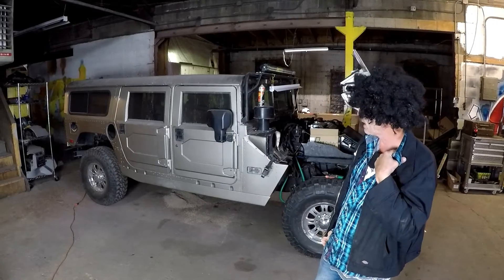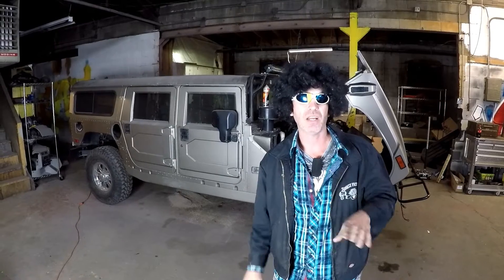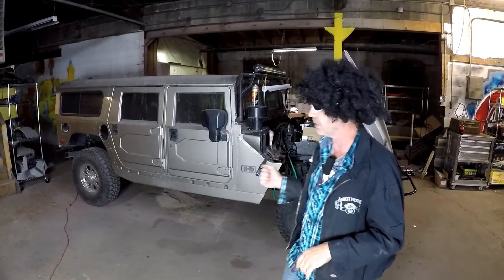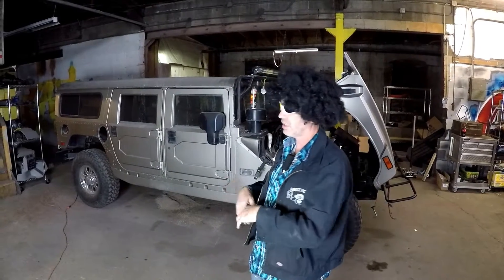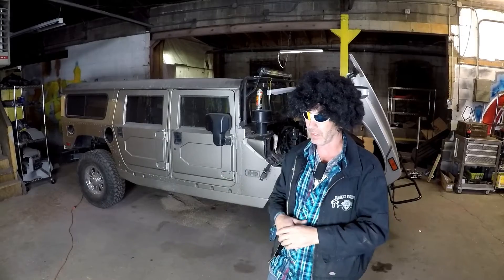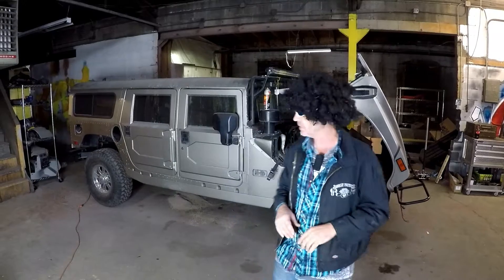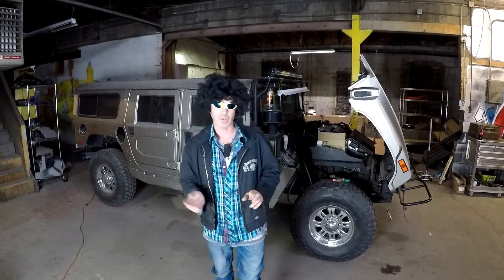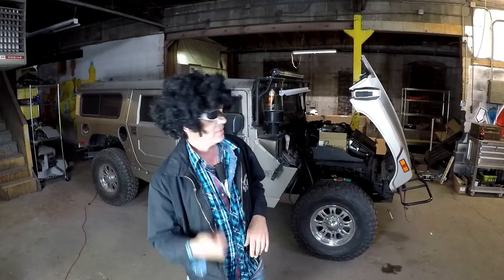If everything goes as planned, maybe next week we'll be back on the street with it and do a shakedown. You never know — when you do a massive conversion like this, it's not like just changing spark plugs. You're actually disassembling the whole vehicle and then reassembling it, and there's always small little things that have to be addressed or touched up. We're hoping that in the next couple of weeks we'll have all that resolved and you'll have your Hummer back.